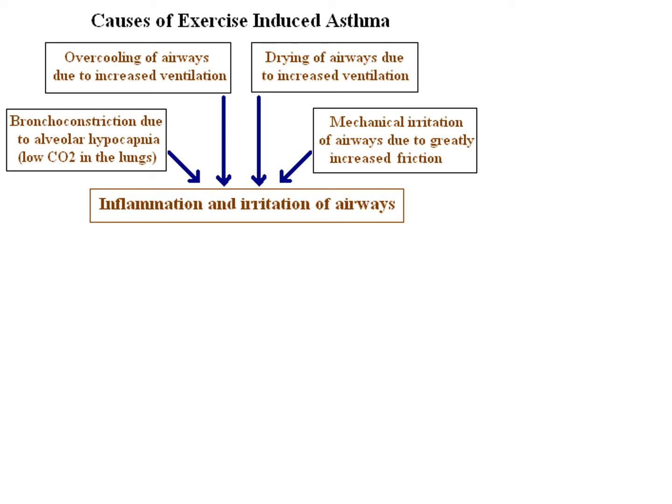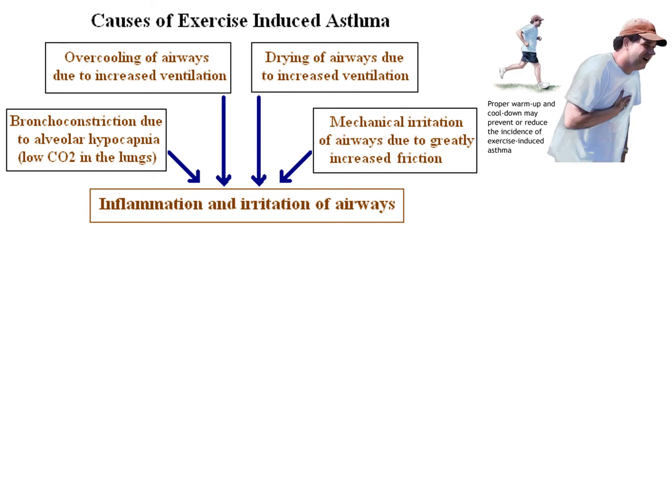What we think is going on is that several factors trigger a hyper-constrictive response: hyperventilation causing low CO2, cooling of airway surfaces from high ventilation rates, drying of the airways, or mechanical irritation from the increased rate of ventilation — there's evidence for several of these.